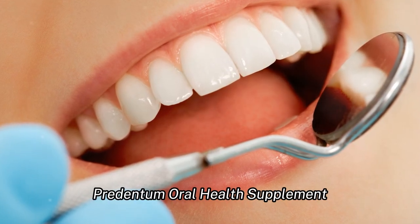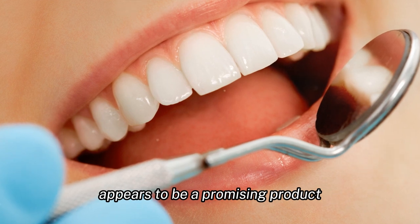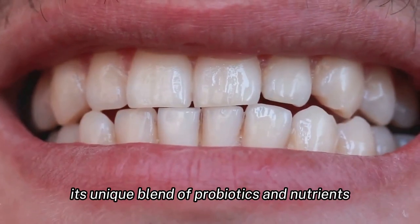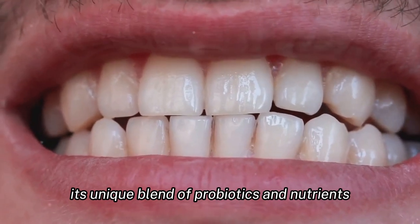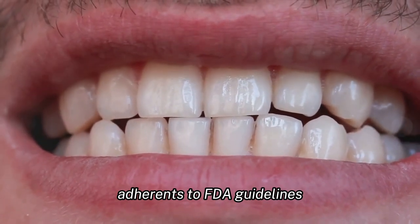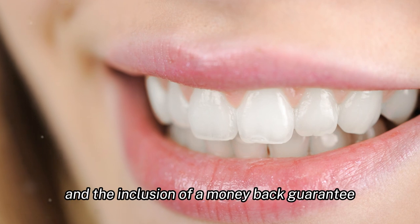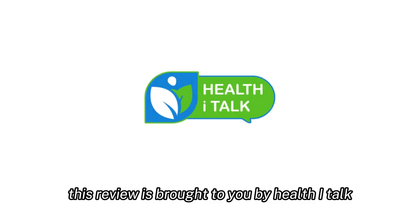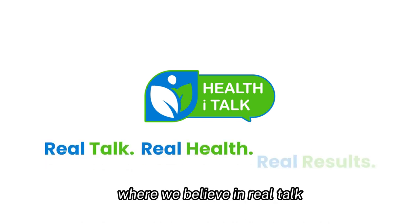In conclusion, Prudentum oral health supplement appears to be a promising product for those looking to improve their oral health and overall well-being. Its unique blend of probiotics and nutrients, adherence to FDA guidelines, and the inclusion of a money-back guarantee make it a product worth considering. This review is brought to you by Health iTalk, where we believe in real talk, real health, and real results.